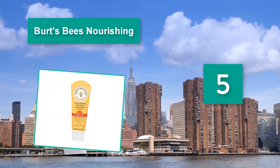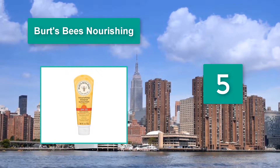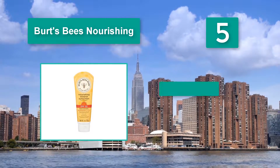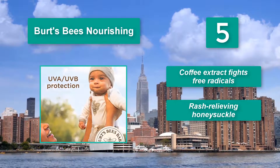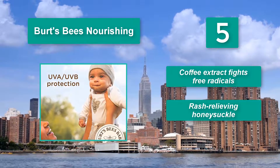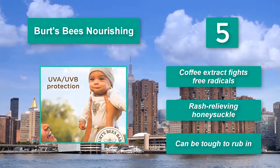Birds Bees Nourishing is free of petrolatum and phthalates but resists water for the first 40 minutes after application. The brand makes deliciously smelling products — coffee extract fights free radicals — and that rash-relieving honeysuckle that can be tough to rub in.